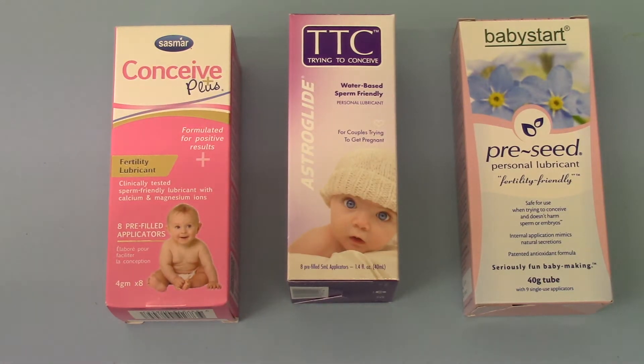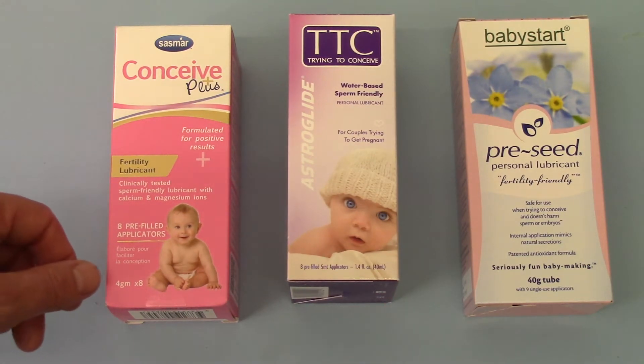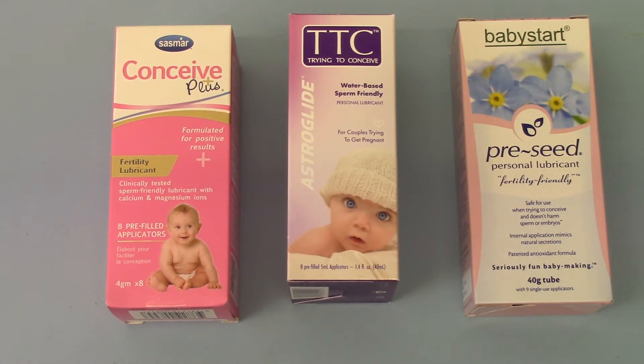Starting with the SASMAR on the left — in this pack you get eight pre-filled applicators. Each of the applicators contains four grams, which in our estimate is perfectly adequate for most couples and will give you roughly a conception lubricant for two cycles.